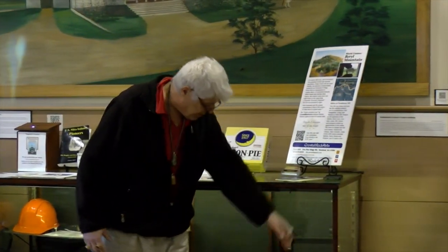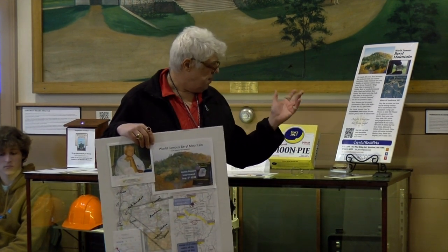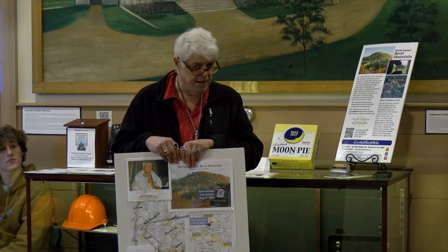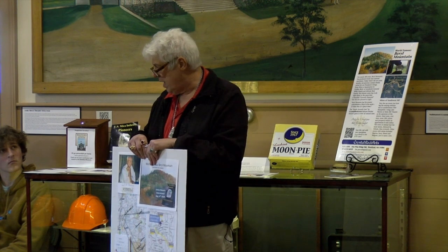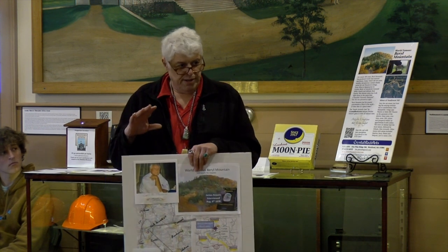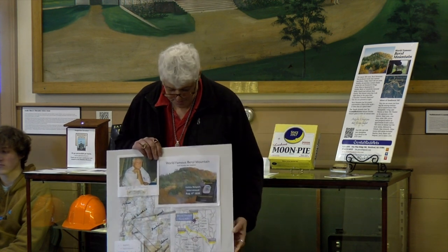A lot of people have no idea what Beryl Mountain looks like. This picture here, which I've blown up on my handout, shows a very small geography — very, very small. The friend who took this picture is on what's called Osgood Ledge. Osgood Ledge is 32 times the size of Beryl Mountain, and today there are five active mines on Osgood Ledge. But Beryl Mountain was just like a little knoll — they found it in 1810 or started to mine it, and it's still giving up its mysteries and new minerals.